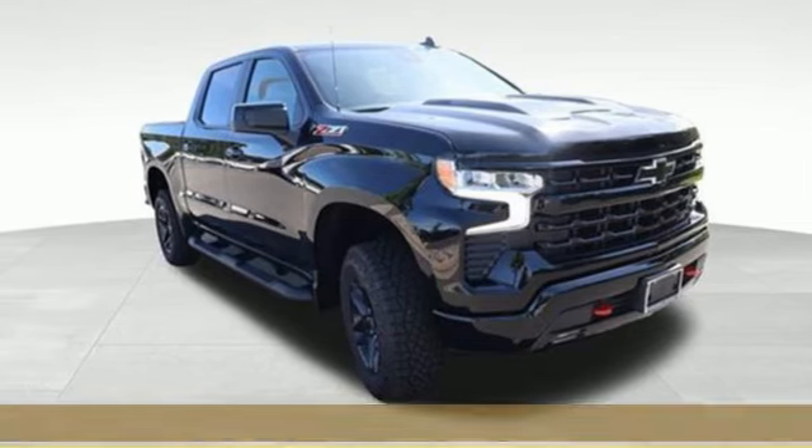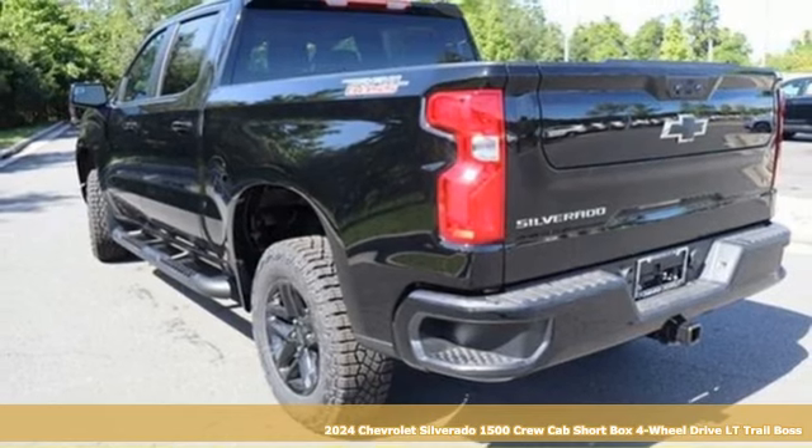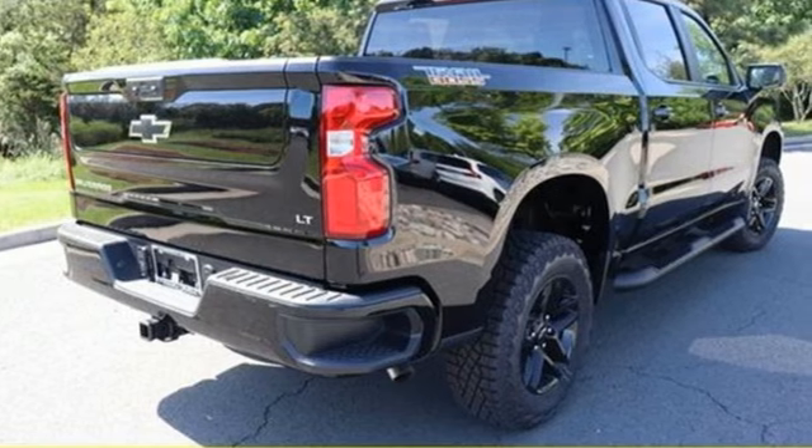Here's a new 2024 Chevrolet Silverado 1500. This is the brainy and brawny tool you need when your office is what you drive. It comes nicely equipped with features you'll love.